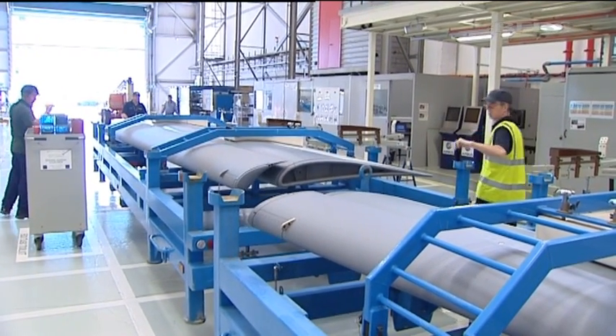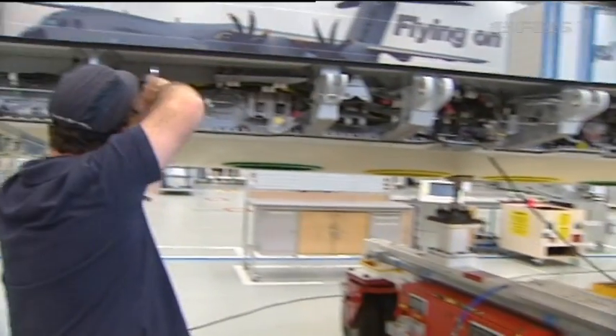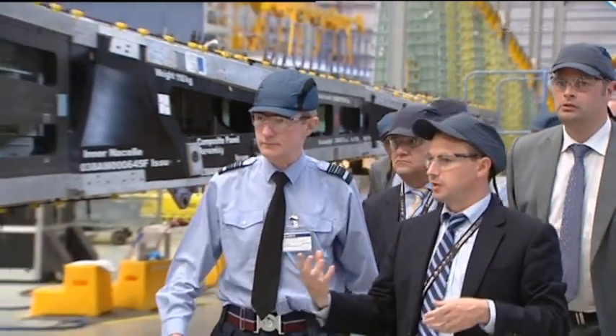These British manufactured wings are being built for the new A400M, the future workhorse of the RAF. Today's VIP visit to the Bristol production line is to mark their completion.